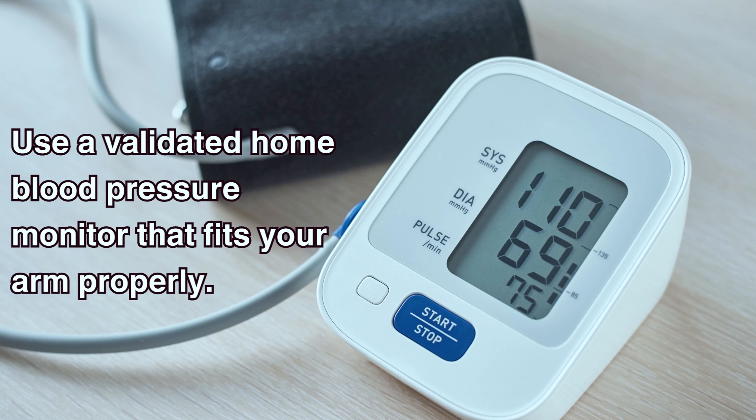Besides choosing the right time of day to take your blood pressure, there are other things you can do to ensure reliable readings. The first tip is to use a validated home blood pressure monitor that fits your arm properly — you can ask your doctor or a pharmacist for a recommendation. A validated blood pressure monitor is one that has been validated for clinical accuracy through an independent review process. I have some links in the description for validated monitors for those who want to purchase one.